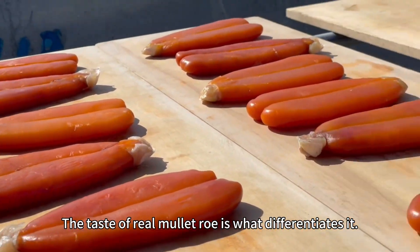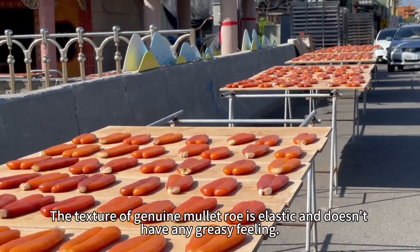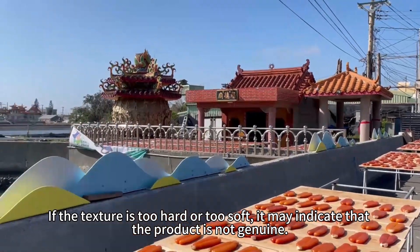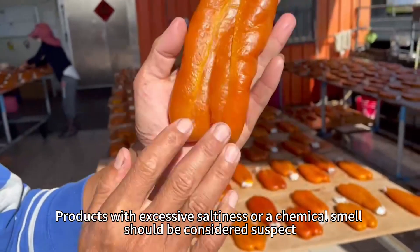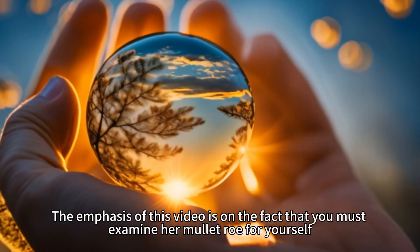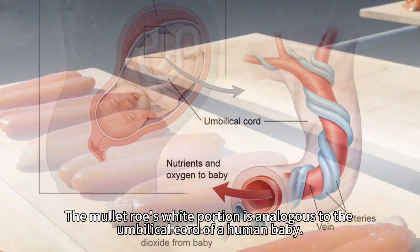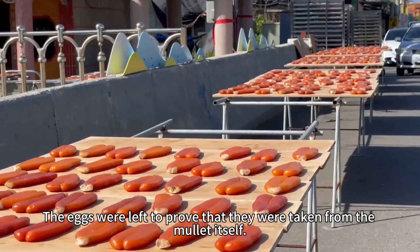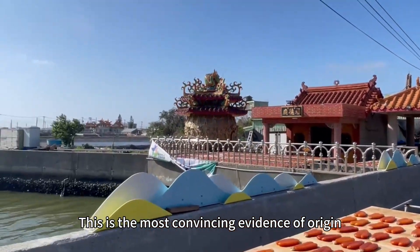The taste and texture of real mullet roll is what differentiates it. Genuine mullet roll has an elastic texture and doesn't have any greasy feeling. If the texture is too hard or too soft, it may indicate the product is not genuine. Products with excessive saltiness or a chemical smell should be considered suspect. The white portion of the mullet roll is analogous to the umbilical cord of a human baby — when the fishmonger processes mullet roll, the eggs are left connected to prove they were taken from the mullet itself. This is the most convincing evidence of origin.